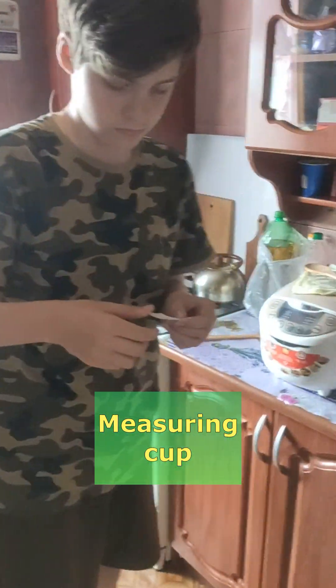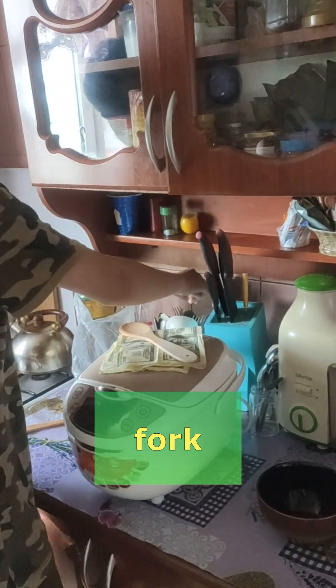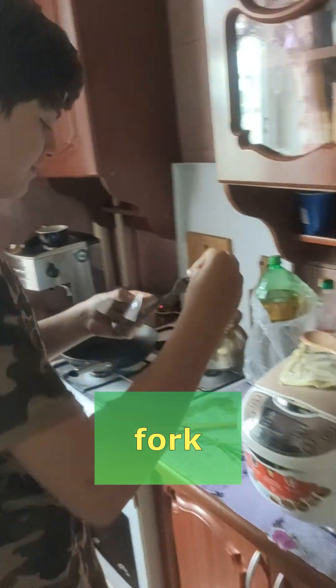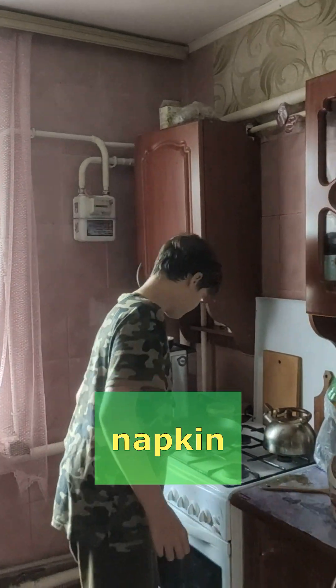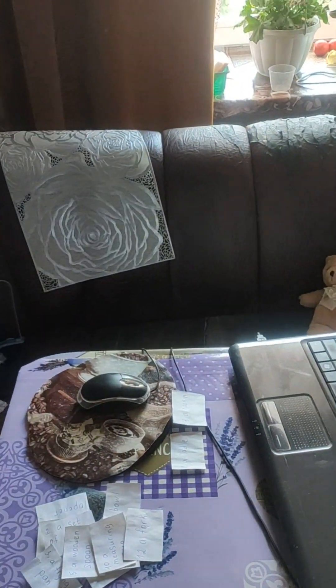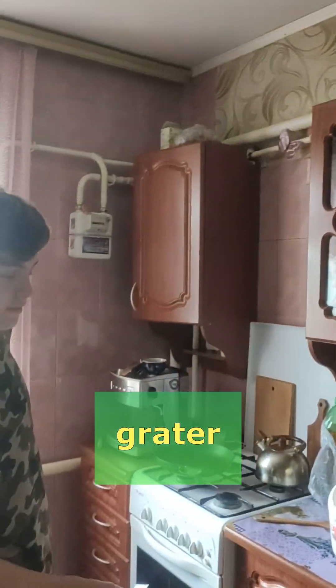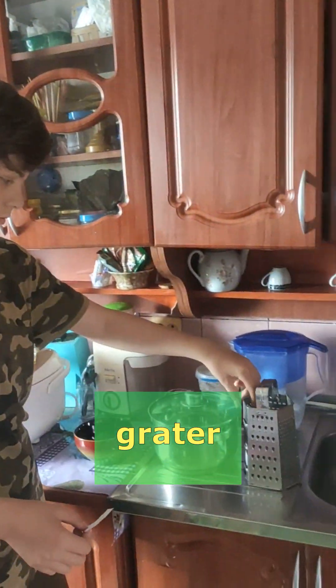Yeah, it's here — measuring cup. You found it quite quickly. What is the last word we have? Napkin. Yeah, something that you can see here. So we have three words which we haven't named yet. I'll help you with grater — we can grate beetroot, carrots, cheese.